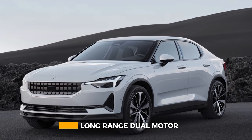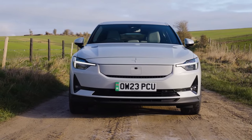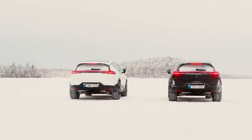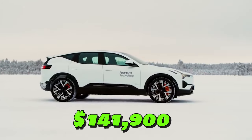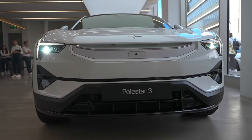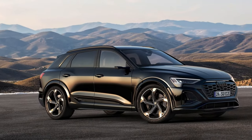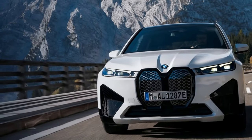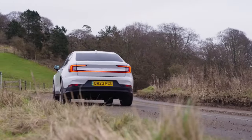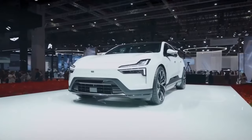The base long-range dual-motor model starts at around $132,900 plus on-road costs in Australia. If you want the Performance Pack, you're looking at $141,900 plus extras. For that money, you're getting a seriously well-equipped, high-performance electric SUV that can go toe-to-toe with the likes of the Audi Q8 e-tron, BMW iX, and Mercedes-Benz EQE SUV. Polestar is also offering a class-leading 5-year, unlimited-kilometer warranty and 5 years of complimentary servicing.